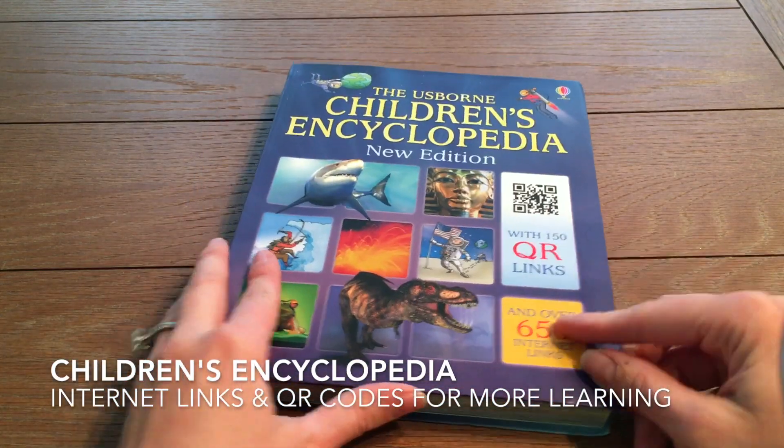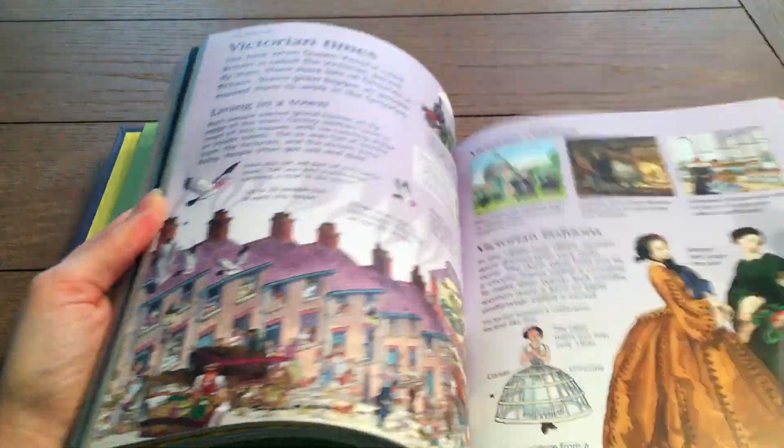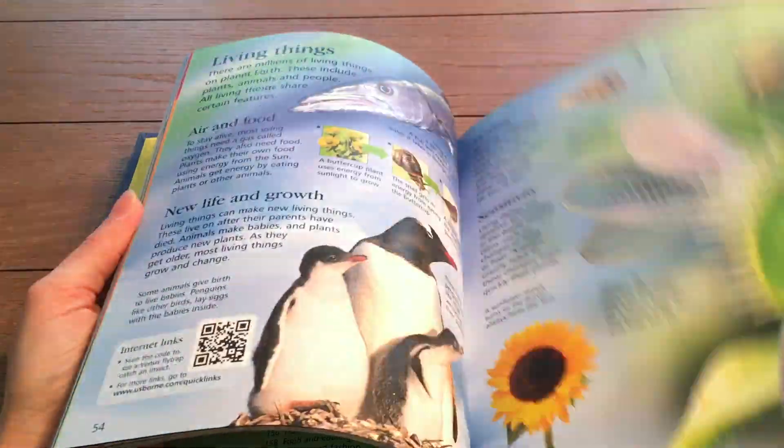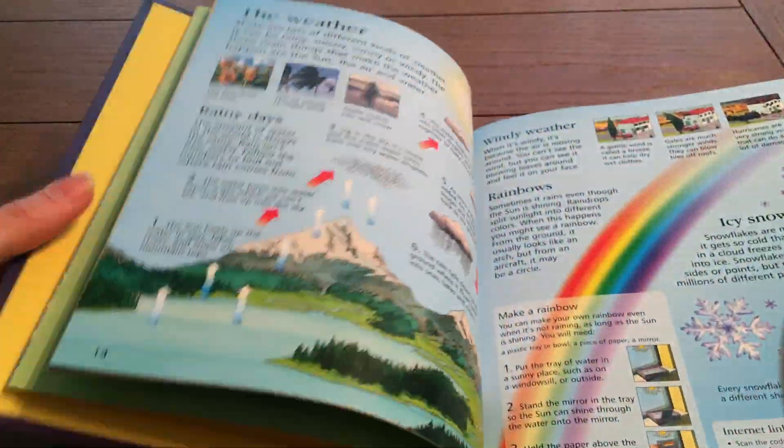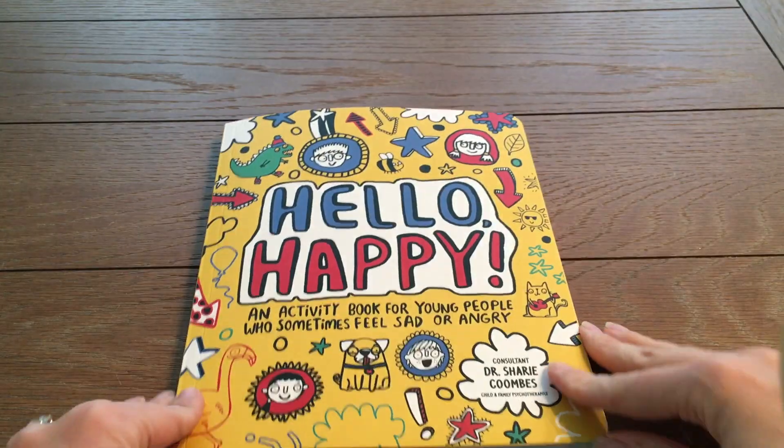Our children's encyclopedia is full of information on various subjects, perfect for elementary school age, but my 5 year old likes to read this at bedtime too. It has QR codes and internet links that lead to safe websites to explore the subjects more.